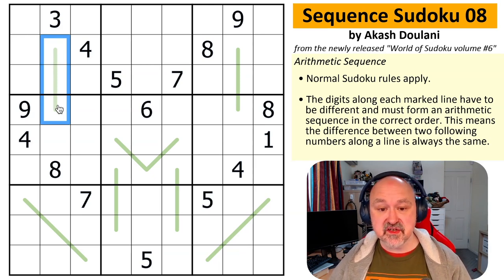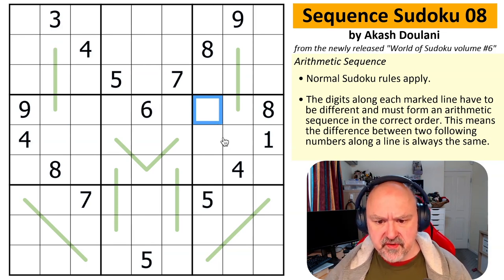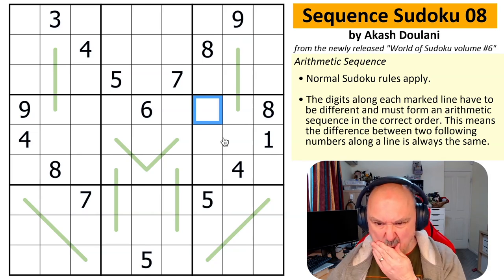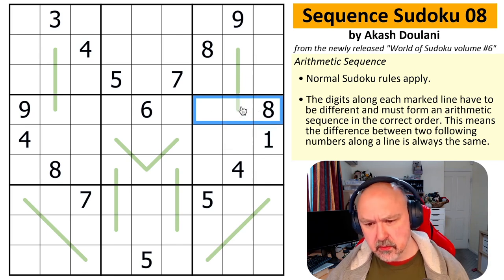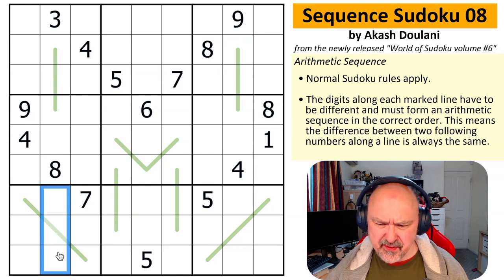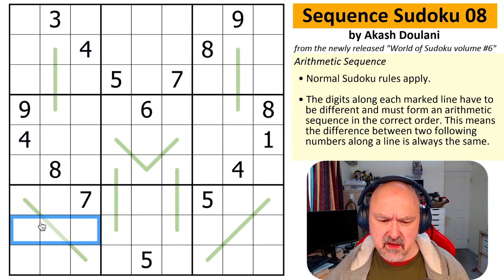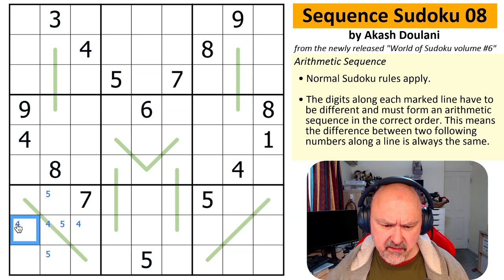Hopefully that all makes sense. Let's give this a shot. I'm not sure if I should start with Sudoku because I'm not even sure I've solved one of these before. Is there a lot of Sudoku for me to go on? Not really. 4 is down here, 8 is down here, 5 is over here. So 4 is in here and 5 is in here — does that do anything interesting with the arithmetic sequence?